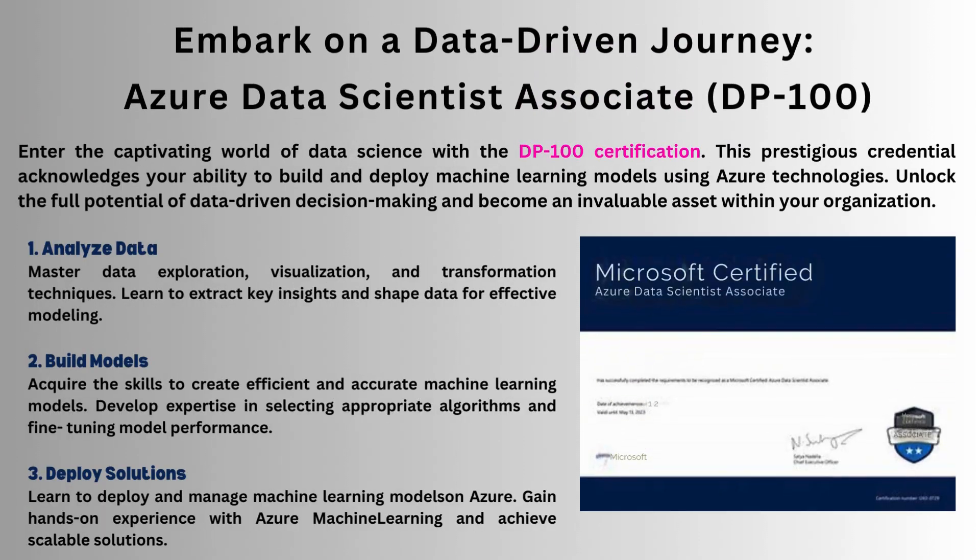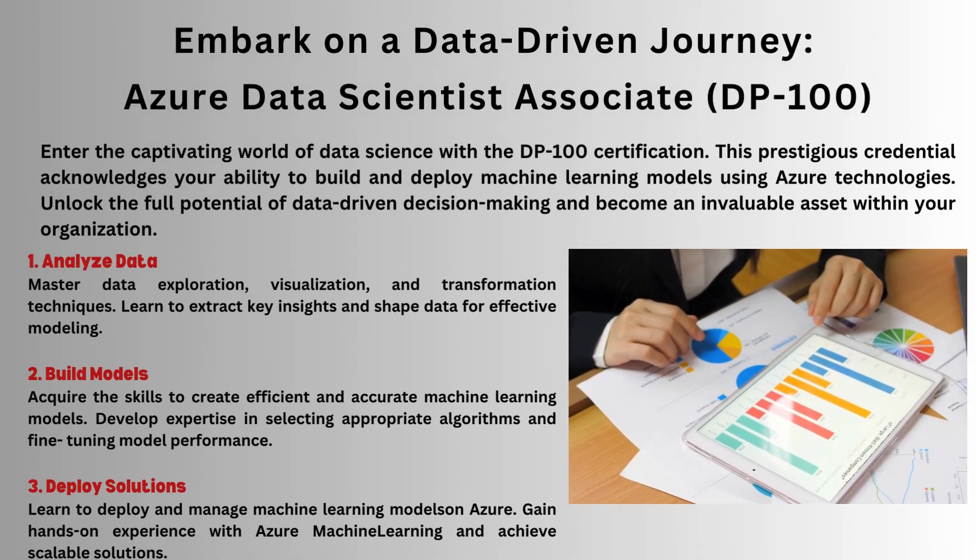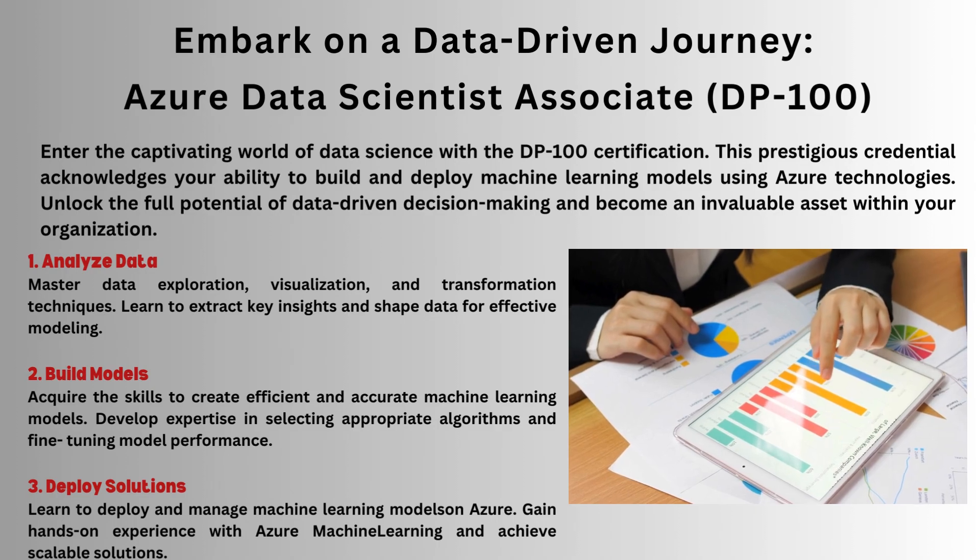DP-100: master data science on Azure. Build and deploy machine learning models and be the go-to asset for data-driven decision-making.